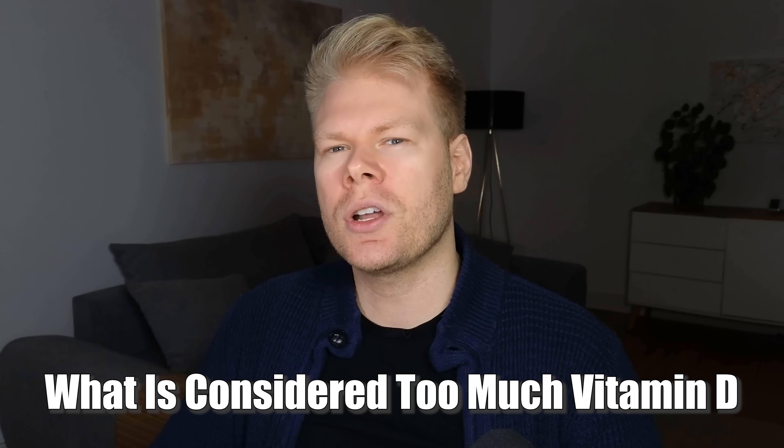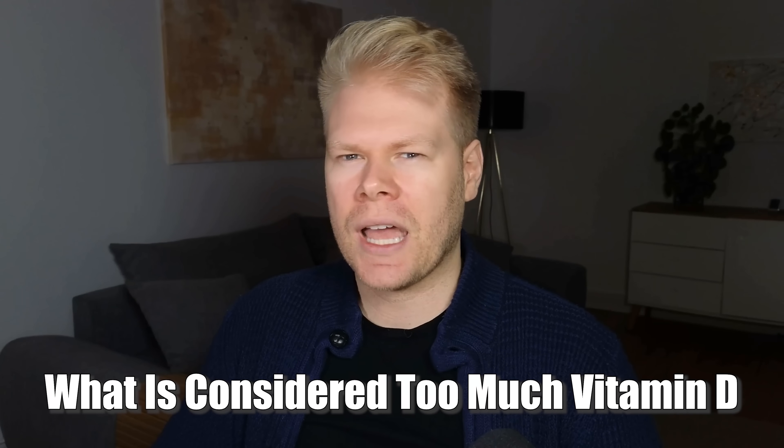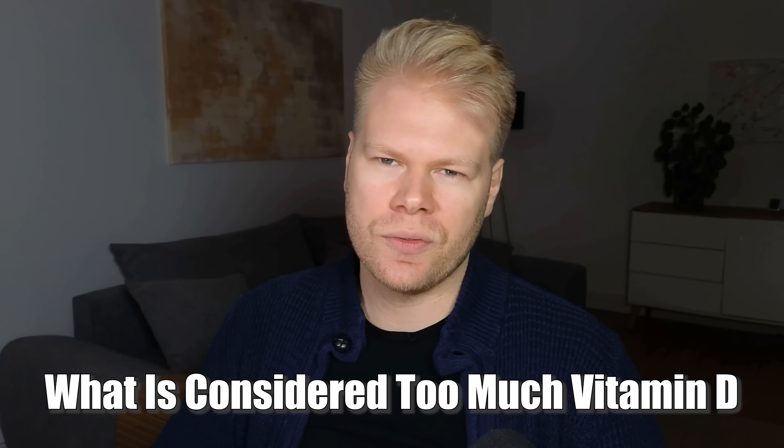We're not talking about the classic symptoms that you might read about on a supplement label or a health blog. I want to highlight the second-order effects — especially the ones that are rarely talked about online but are absolutely critical to understand if you want to avoid long-term issues. To start off, let's talk about what actually counts as too much when it comes to vitamin D.